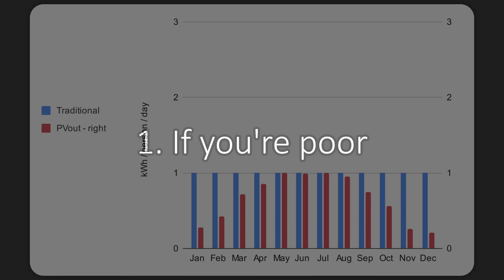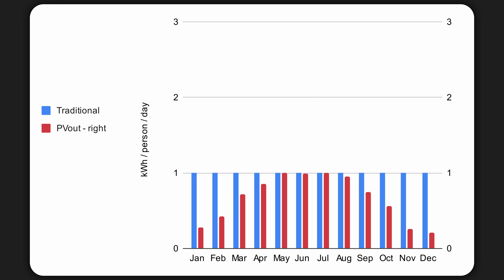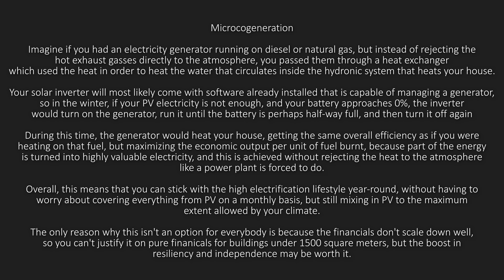If you have very little money and still want to get solar, the best way to maximize your return on invested capital is to size your system such that you never have overproduction — basically undersize your system so that every single kWh you produce goes directly towards displacing normal electricity bills. And if you have lots of money, you should consider adding a microcogeneration system, which will maximize resiliency while also maximizing efficiency.